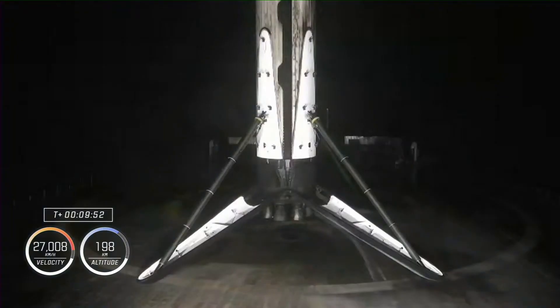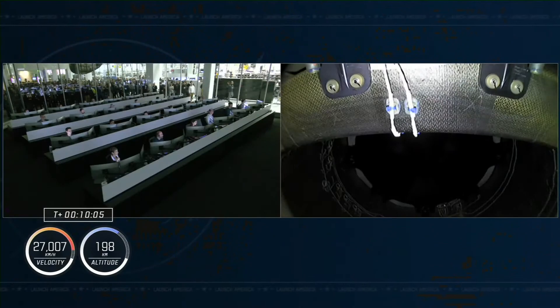An eruption of applause here at SpaceX mission control. After second stage engine cutoff, you heard the call that the crew is in orbit. They're now in a coast phase. The second stage remains idle for about three minutes before Dragon separates from the second stage.